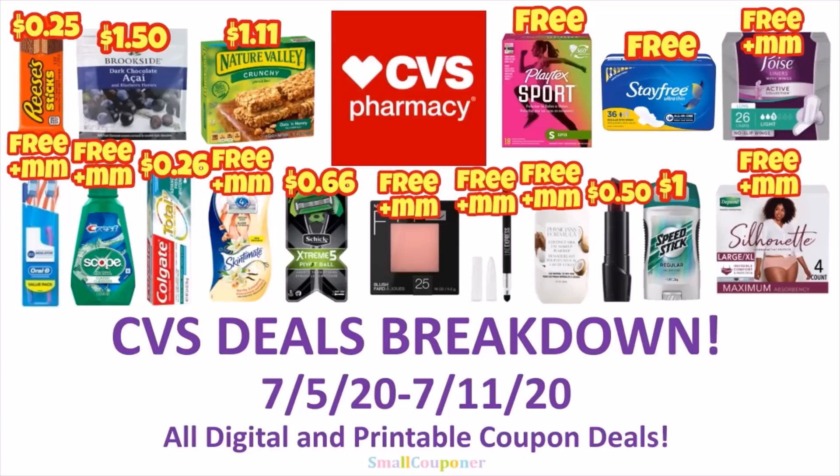Hi guys, this is Small Couponer. These are the CVS Deals Breakdown for the week of July 5th through July 11th, 2020. And these are all digital and printable coupon deals. So let's get started.